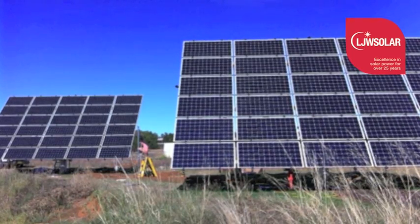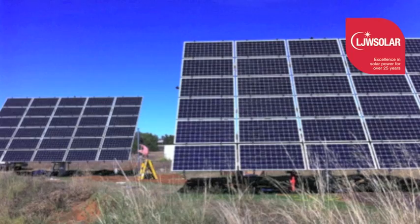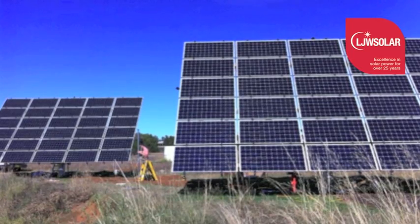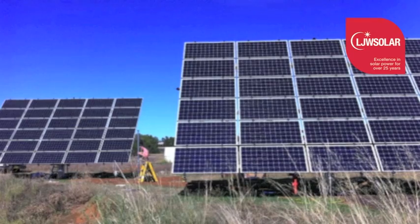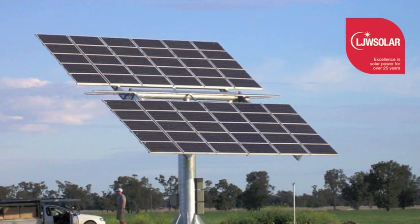Solar tracking is a way to increase the performance of a solar array by more than 30 percent. Solar panels perform best when they are facing directly towards the sun.